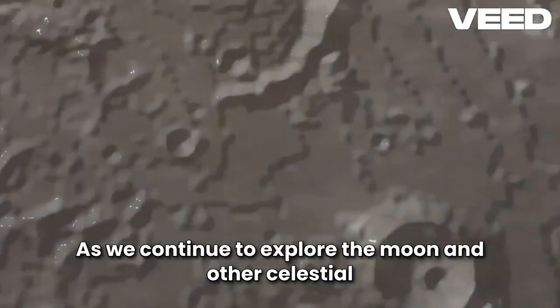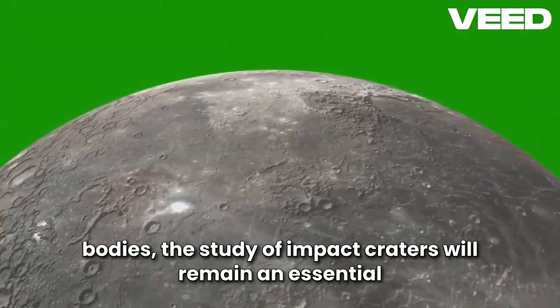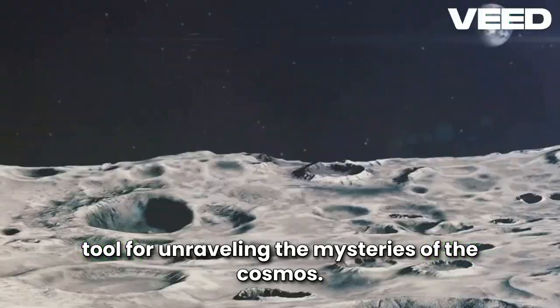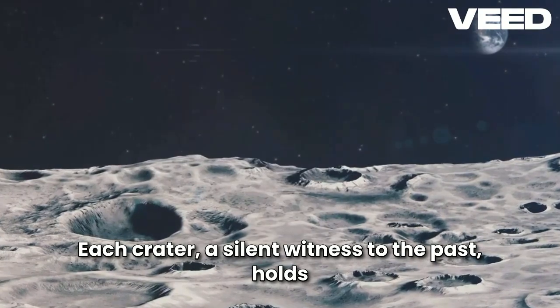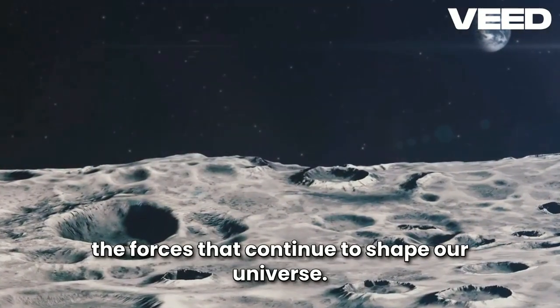As we continue to explore the Moon and other celestial bodies, the study of impact craters will remain an essential tool for unraveling the mysteries of the cosmos. Each crater, a silent witness to the past, holds clues to the history of our solar system and the forces that continue to shape our universe.